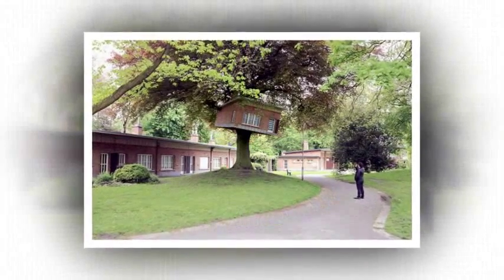The treehouse is on display as part of the Track festival, which runs until September 16.